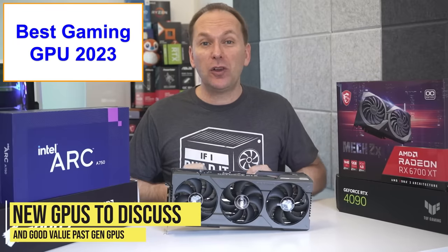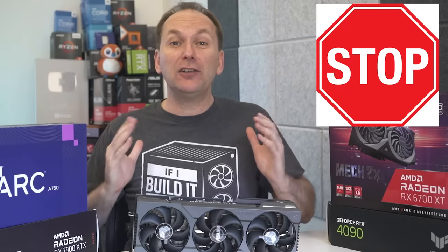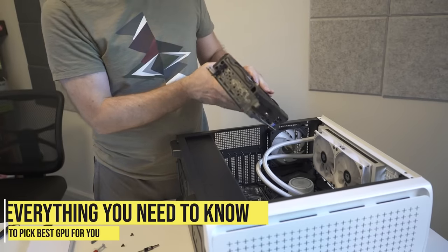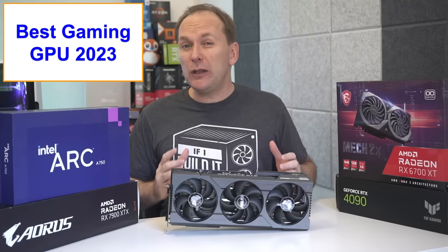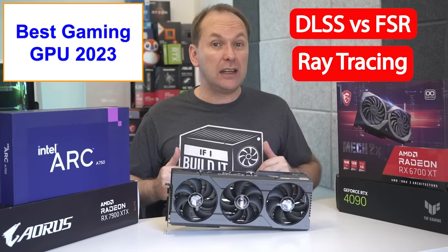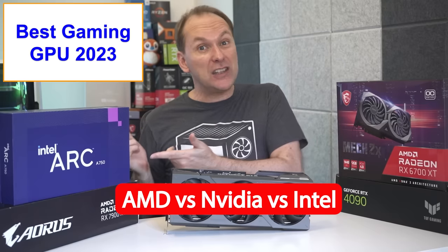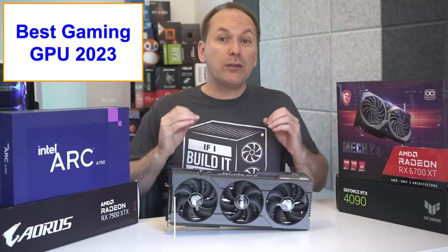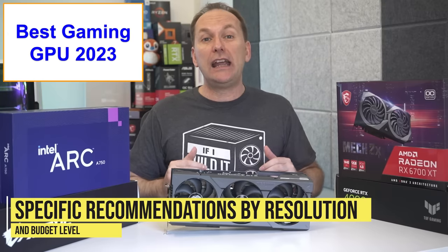We have new GPUs launching and good value previous generation GPUs available right now, but I still see too many people buying bad GPUs. We'll cover everything you need to know to get the best graphics card for gaming in 2023, including GPU features like DLSS versus FSR and ray tracing, how much VRAM your GPU actually needs, AMD versus Nvidia versus Intel GPUs, reviewing the best GPU for 1080p, 1440p, and 4K gaming, and which GPUs to absolutely avoid in 2023.